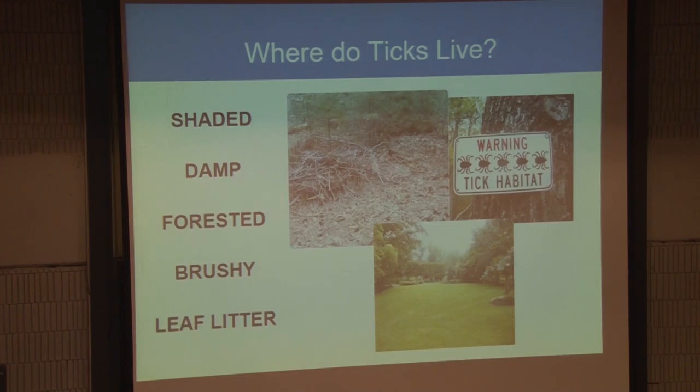They're really in shaded areas that are damp. They need the humidity to survive. If you prepare your yard correctly, if you have these grassy areas that are open to sun, they really cannot cross that area, especially in the daylight. They will desiccate, they will die. A lot of it is about yard preparation.